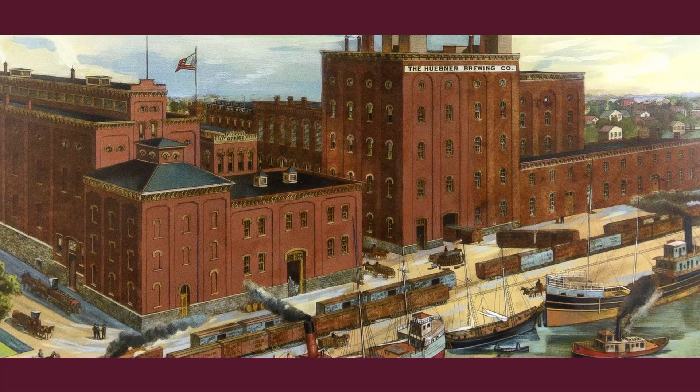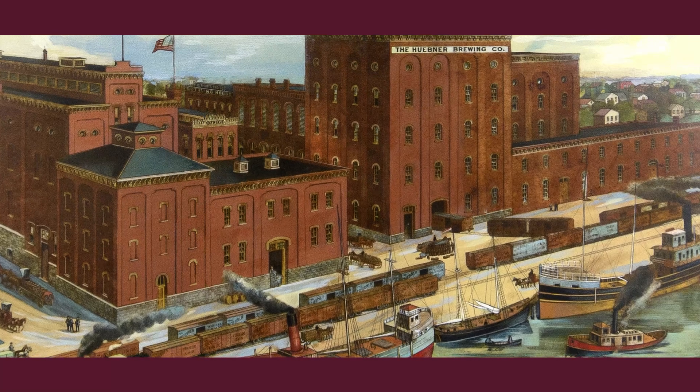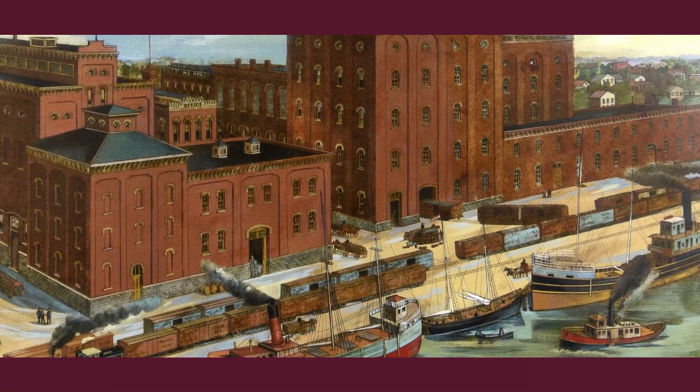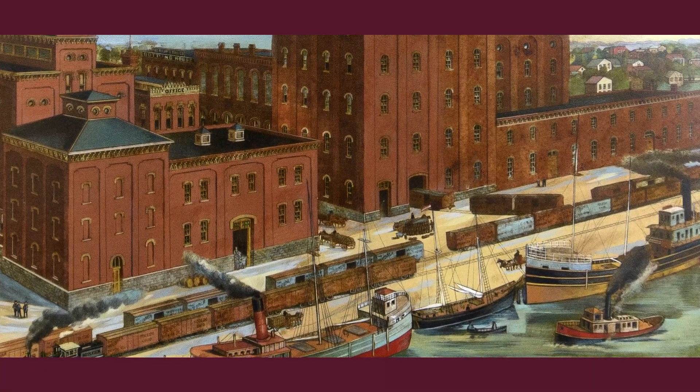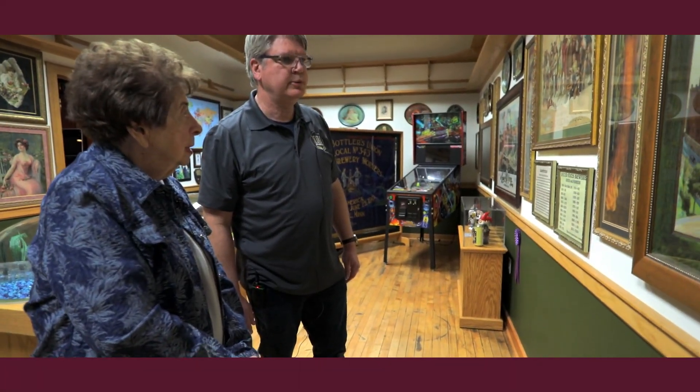I think this one is by Meek and Beach — they were from Coshocton. The intricate work on them is remarkable. Every mode of ground transportation was on it, but this one — they were by the river — so we get all the types of riverboat transportation too. Beautiful.